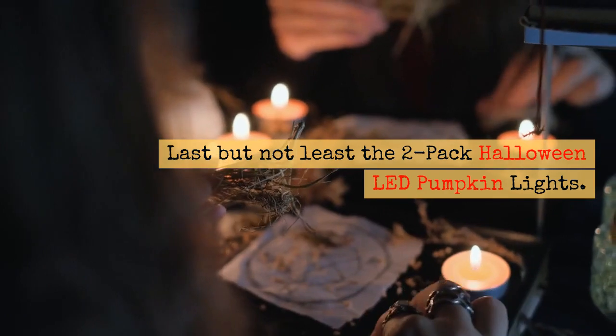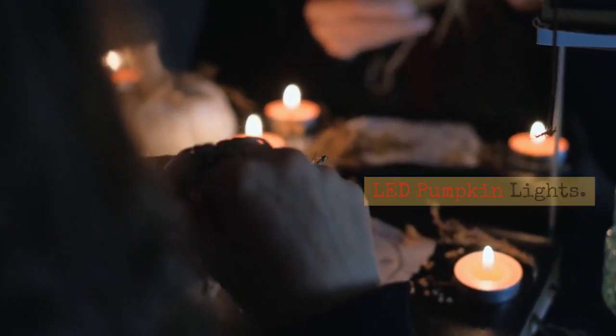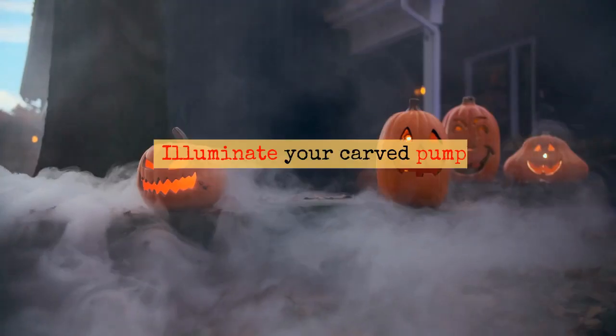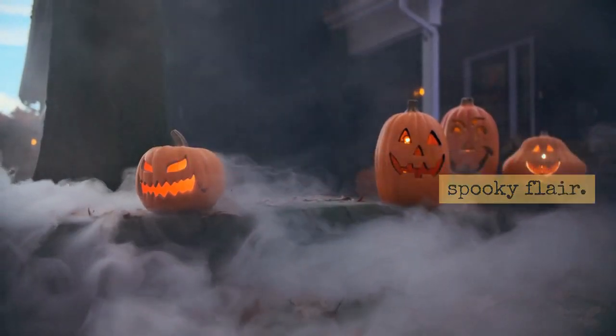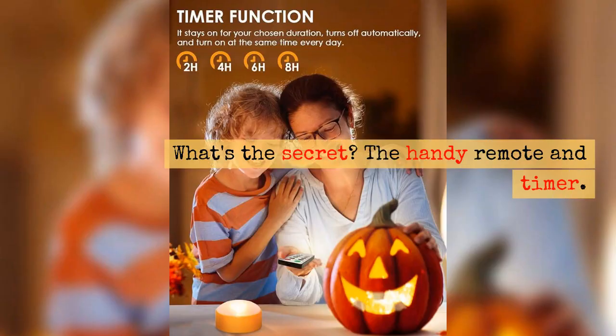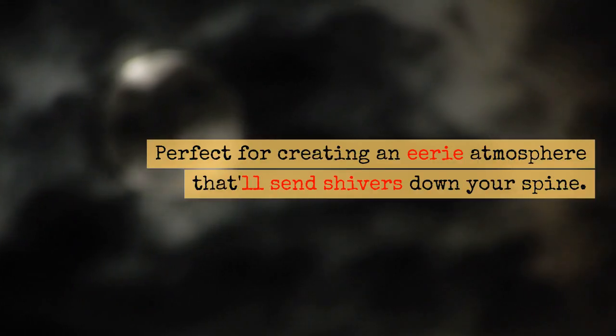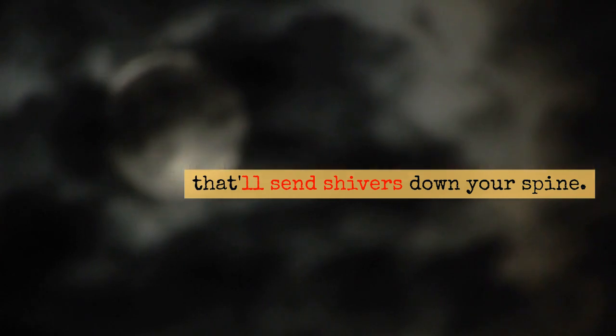Last but not least, the 2-pack Halloween LED pumpkin lights. These aren't just lights — they're pure magic. Illuminate your carved pumpkins with a spooky flare. What's the secret? The handy remote and timer. Perfect for creating an eerie atmosphere that'll send shivers down your spine.